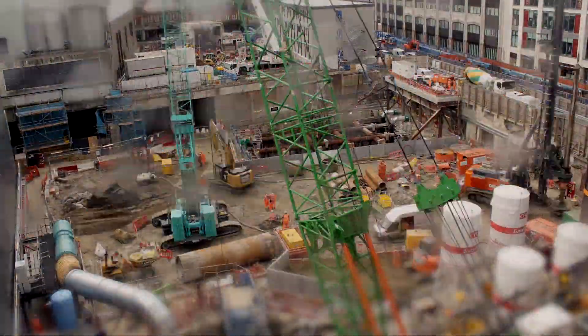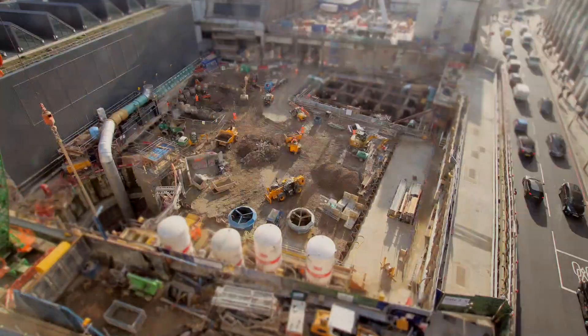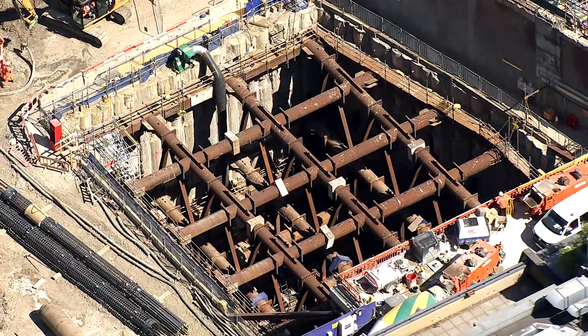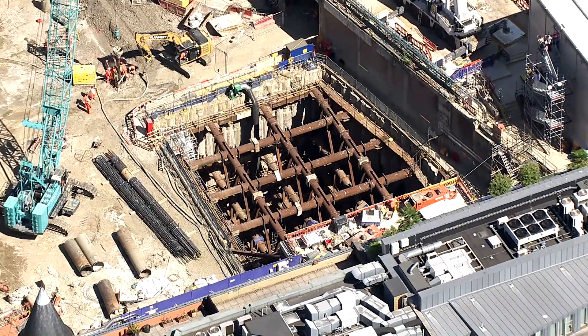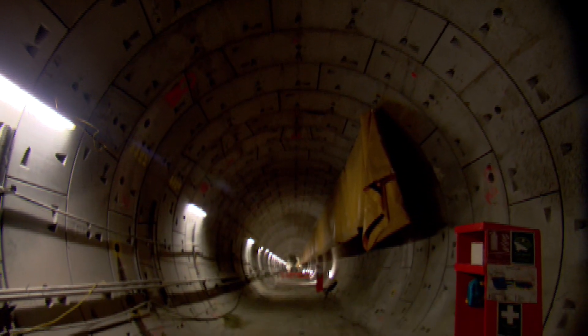We started the year by continuing with the excavation of the shafts. Early in the summer, we got to the bottom of the shafts, basically to the level of the tunnels. We finished off all the monitoring and all the grouting in preparation to receive the TBM. And in October of this year, we received Phyllis at the westbound, and we had a big event where we celebrated receiving the tunnel boring machines.